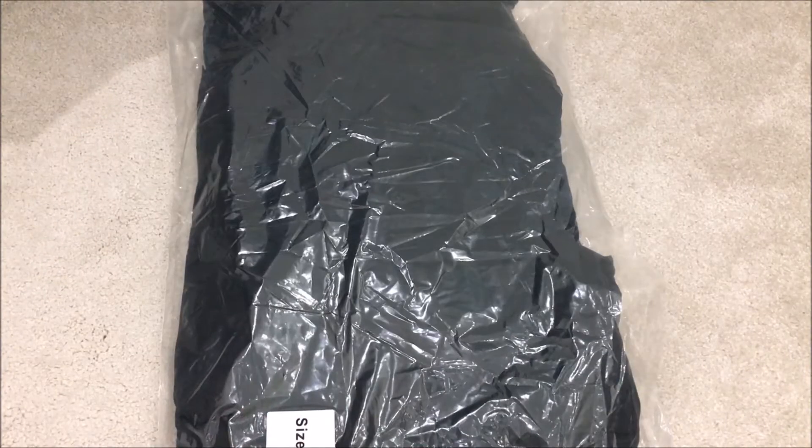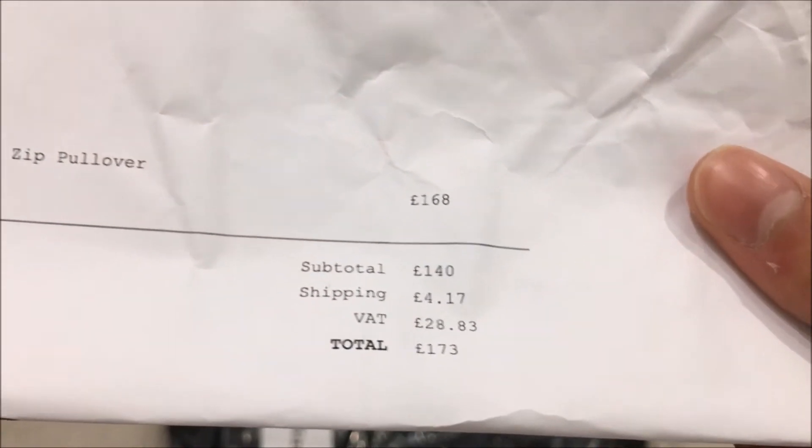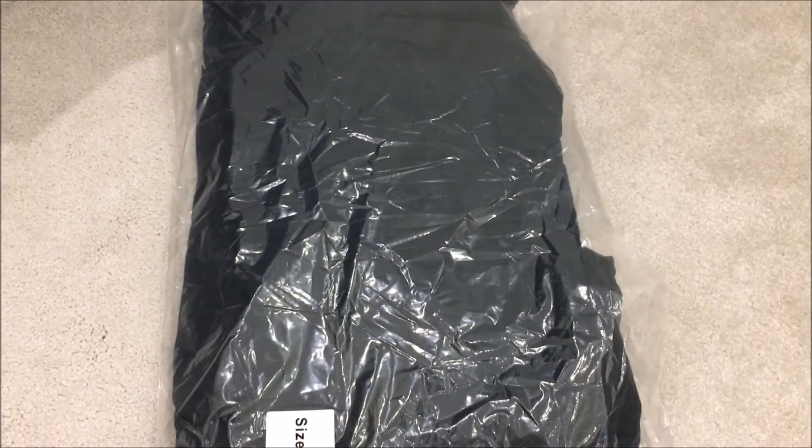Just before I open it up, I'll show you the receipt. Here it is — black, size small, and it was £173 including shipping, which was well worth the price, I think.